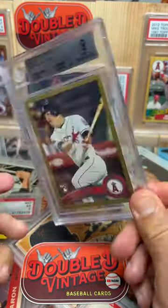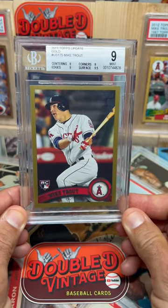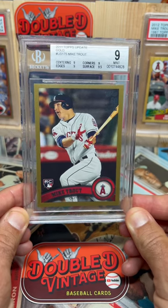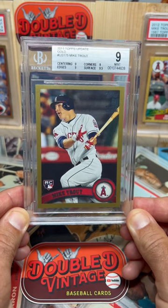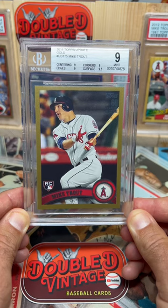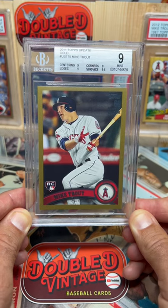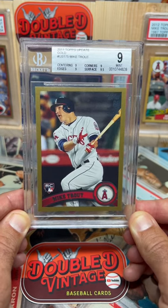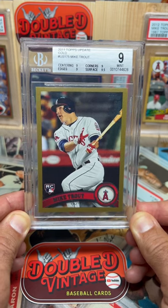If you guys haven't checked out my video yet, I just posted a video — it's old school where I go solo and I talk through my Mike Trout collection. I've been buying up Mike Trout cards over the last two months, and I'm entering the ultra-modern space collecting Mike Trouts. I'm a huge Angels fan, and I've been an Angels fan since I was a kid — used to walk around the stadium in Little League. So I thought this was a good time to get Mike Trout cards, and I talk my reasoning for buying certain cards in that video.